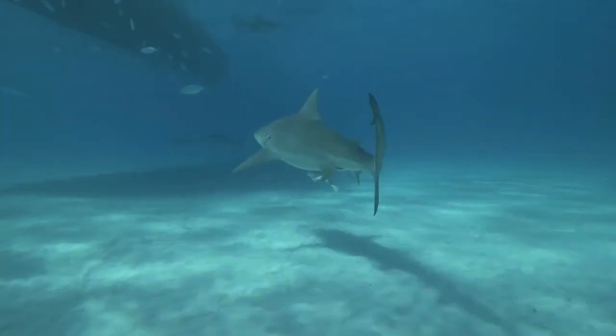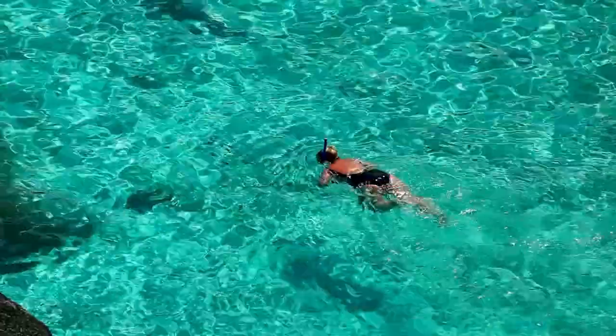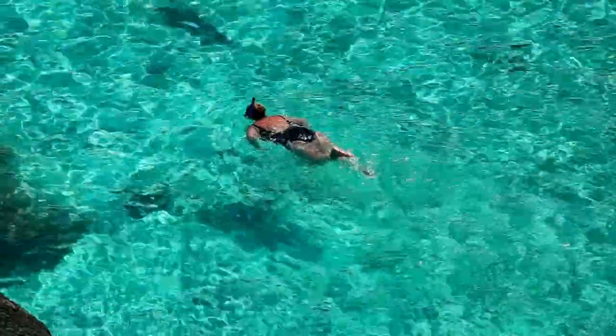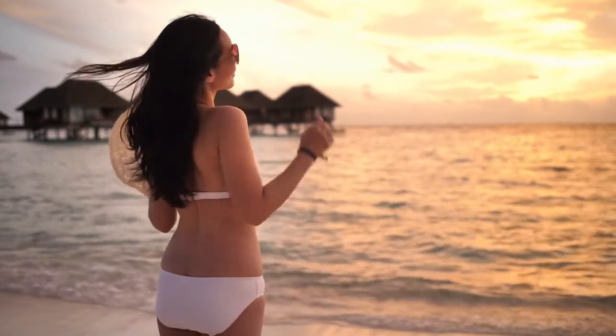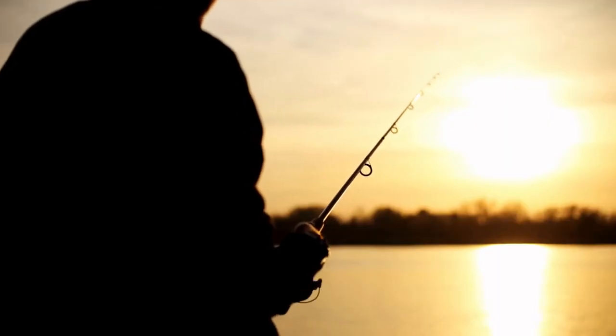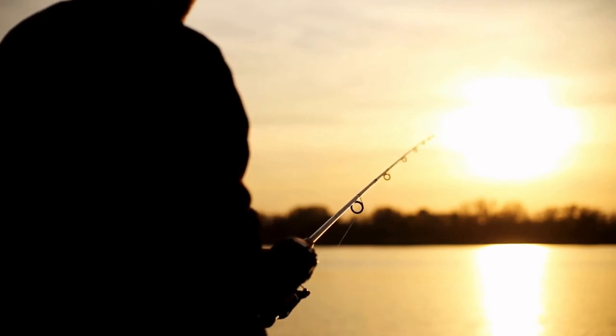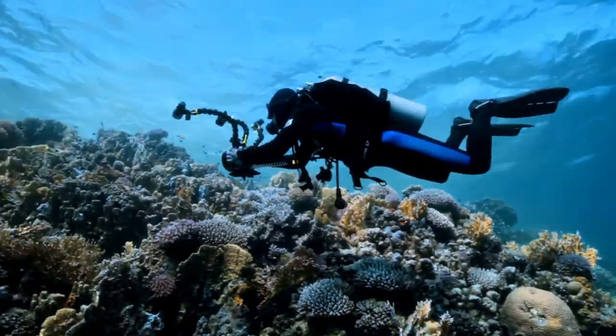A trip to the sand banks — take a picnic lunch to a gorgeous sandbank, which is also a great place to take wonderful photos and enjoy the clean waters. On a picnic island you won't be alone nowadays, as nearby island resorts have taken over several of the adjacent sand banks and picnic islands. As a result, one of the few sites to visit is only a short distance from Rihiveli.